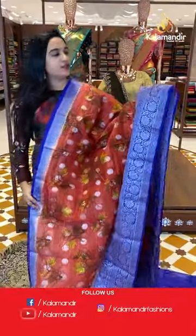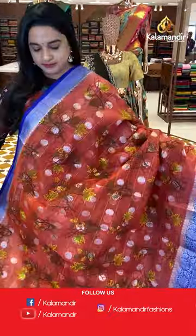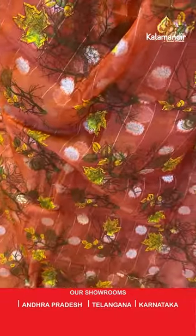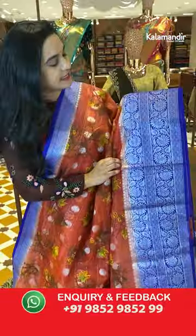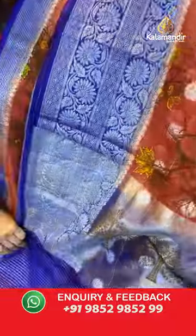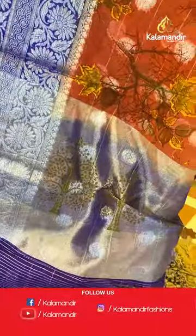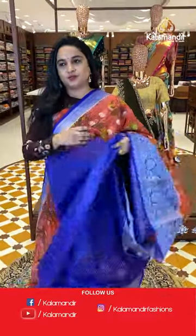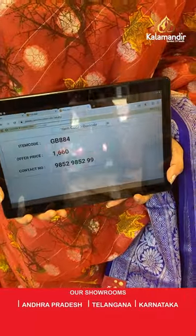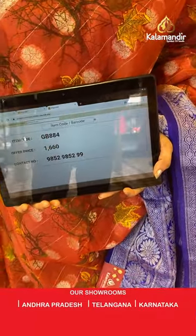Next sari is in dark orangeish peach and royal blue color. The body has floral booties and printed designs. The border is contrast with intricate floral design. The pallu is a contrast pallu with florals and tree motifs. Paired with a contrast blouse. Sari code is GB884 and the price is 1,660 rupees. To purchase, take a screenshot and share on WhatsApp.